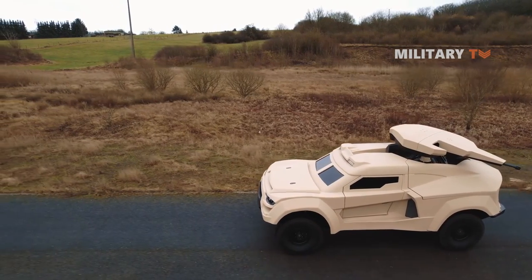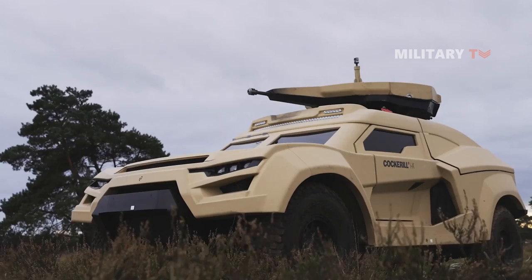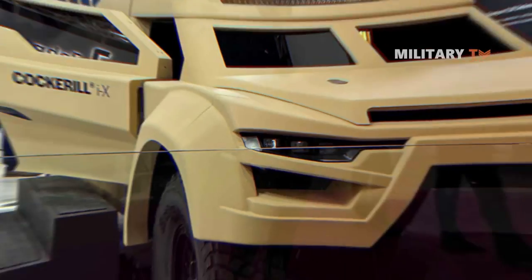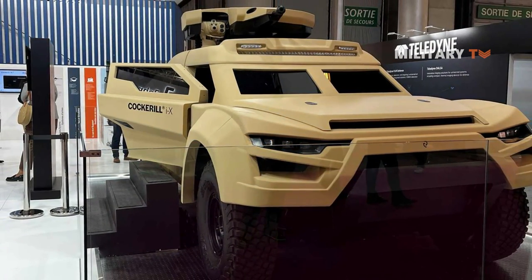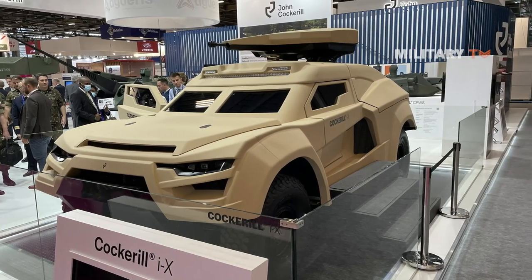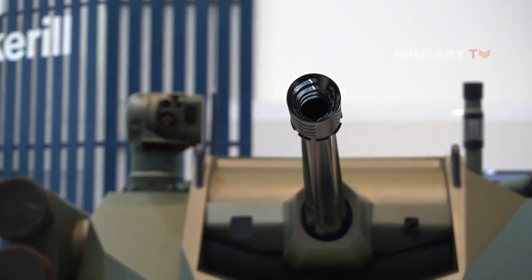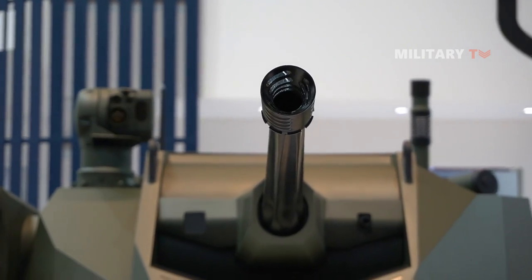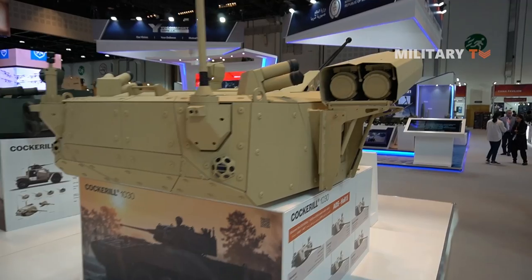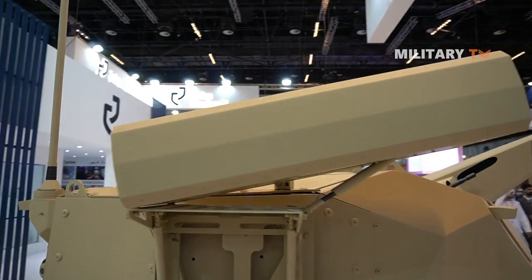The vehicle's 4x4 suspension system ensures that it is highly maneuverable even in challenging terrain and can traverse rough ground with ease. Overall, the Cockerell IX Integrated Combat Vehicle is a highly advanced armored vehicle designed to meet the challenges of modern warfare. With its advanced weapon systems, superior armor protection, and powerful engine, the Cockerell IX is a formidable weapon on the battlefield, capable of delivering a devastating blow to the enemy while providing excellent protection to its crew.